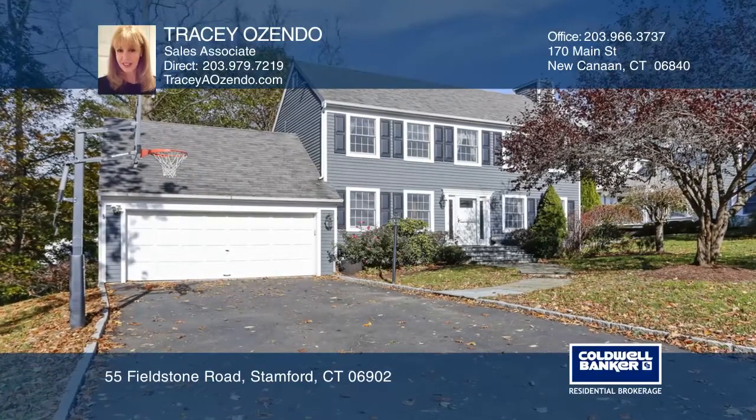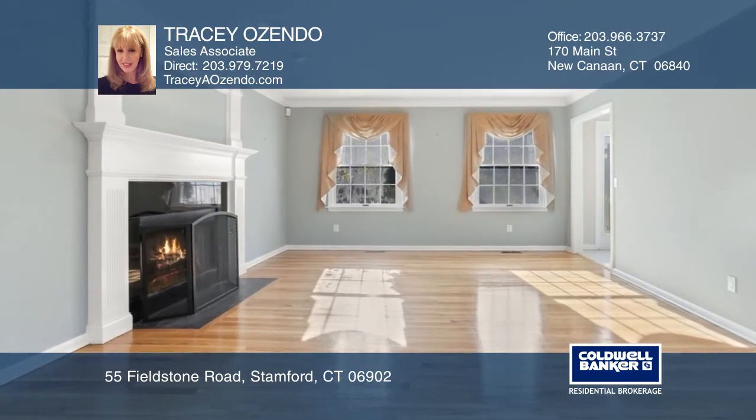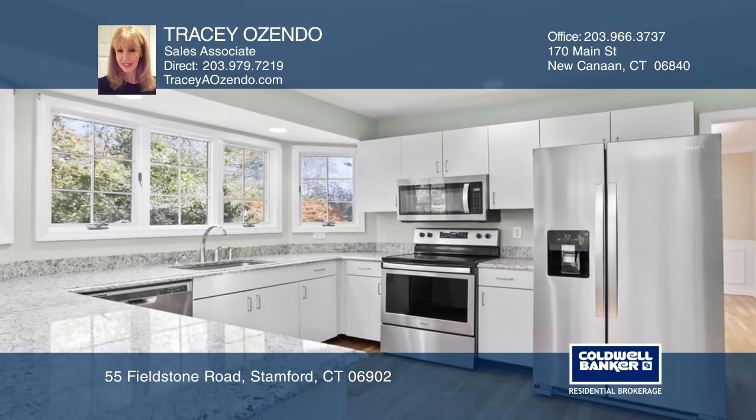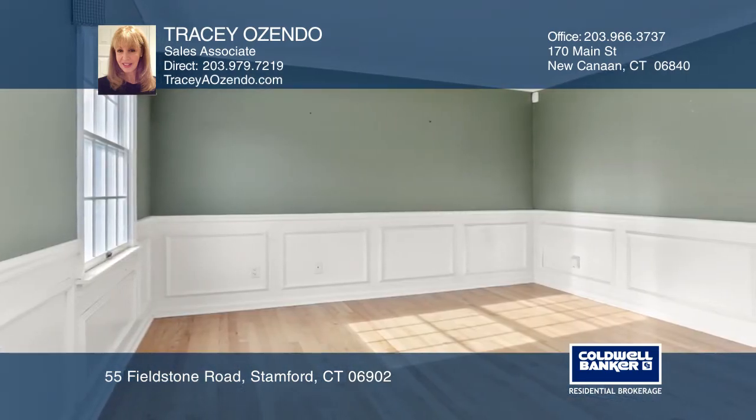This delightful Center Hall Colonial is situated in the lovely Newfield area. Features include a formal living room and dining room, and a modern eat-in kitchen with new appliances. French doors open to the den on the main level.